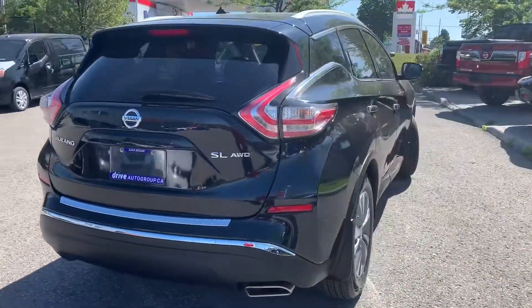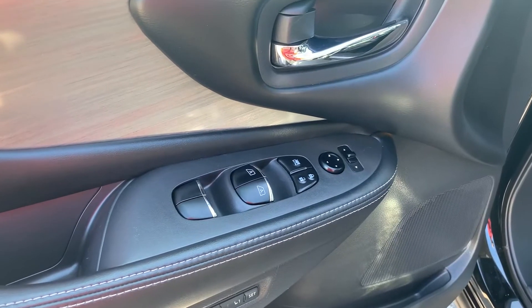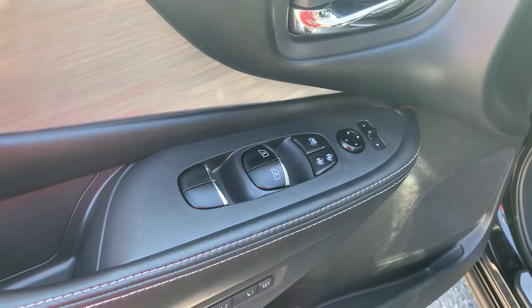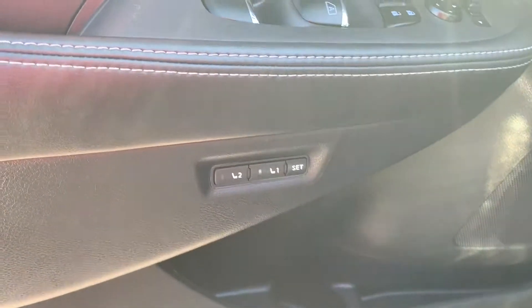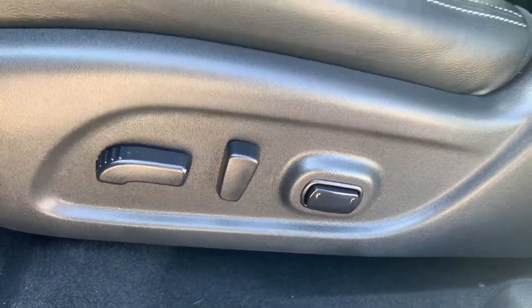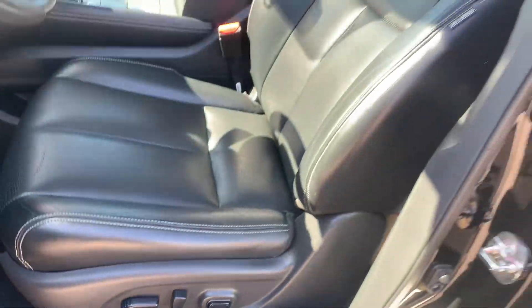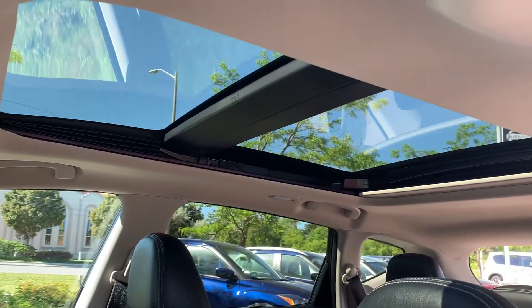Now let's take a look at some of the features on the inside. Starting with the driver's side door, we have powered mirrors, locks and windows with automatic front seat windows. There's also memory seat functions for two different drivers, powered seating and lumbar support with all leather interior, and a sunroof up top.